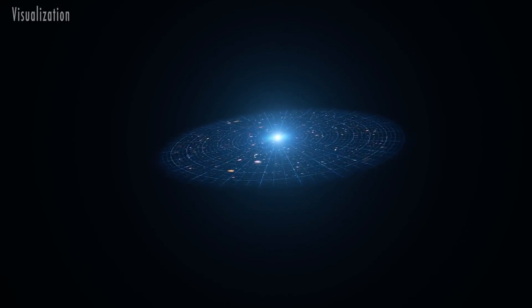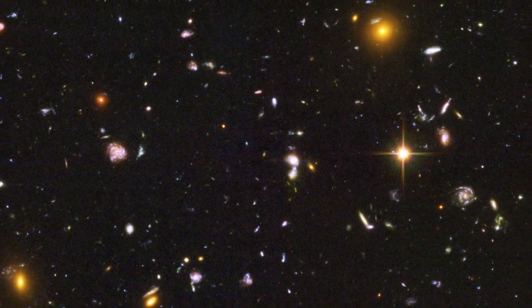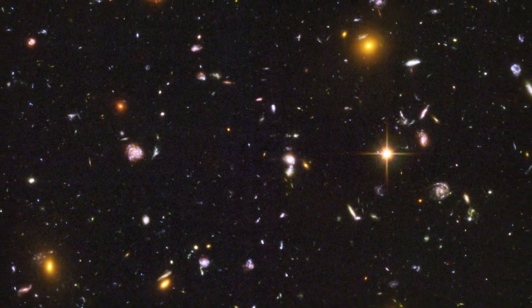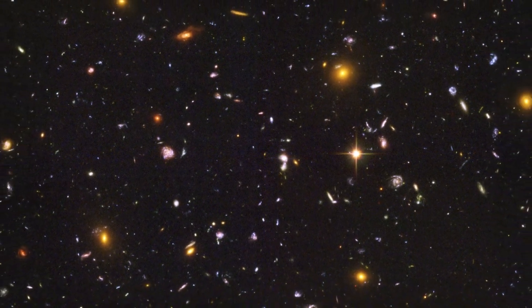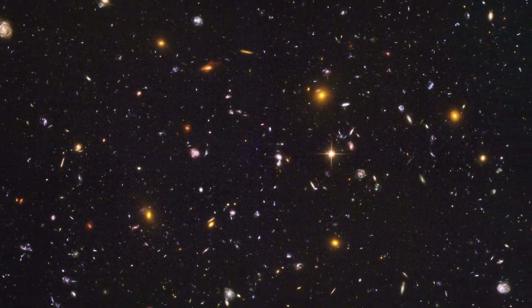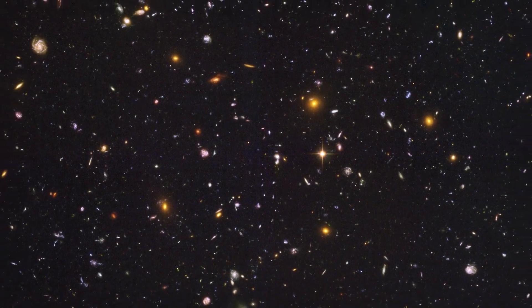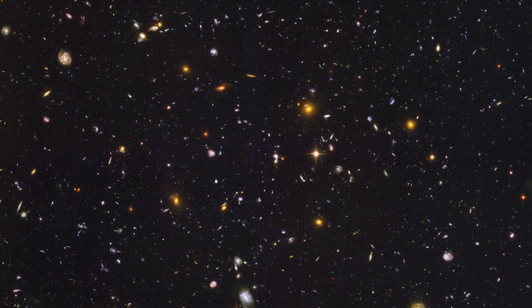From refining the estimated age of the cosmos to measuring how quickly it's expanding, Hubble has helped answer some of astronomy's biggest questions. Its deep-field images allow us to peer across billions of light-years, revealing galaxies in their earliest stages — snapshots we can compare to the Milky Way to learn about our own galactic history.